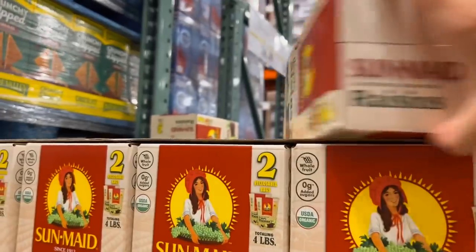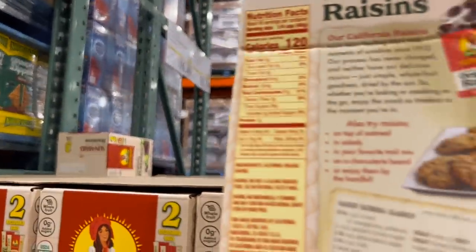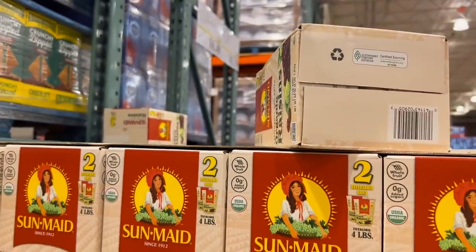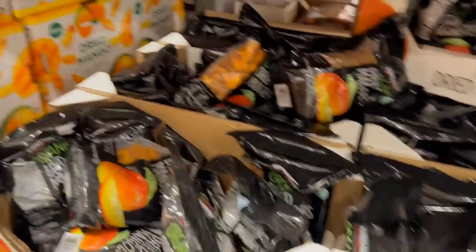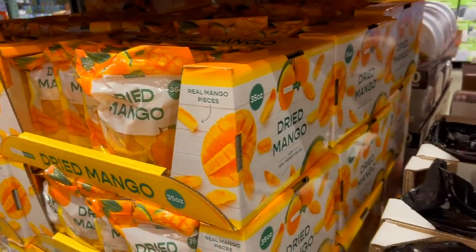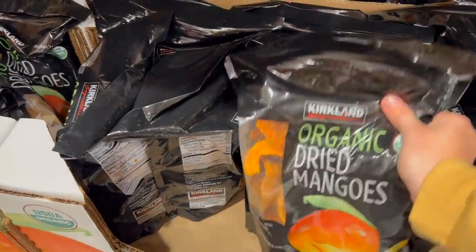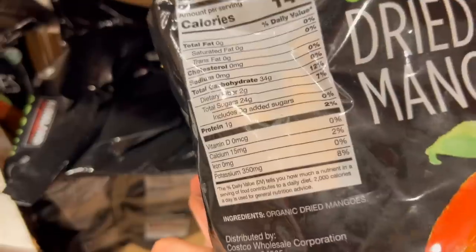I like to make the trip frequently enough that it's worth my membership. We do really enjoy a lot of the products from Costco, but I like to make my trips few and far between and then get a nice bulk pile of stuff whenever I go. One thing we really love is the dried mangoes from Costco — I've never tried the organic ones, but the regular ones in those yellow bags are so delicious. The first time we got them, we ate the whole bag within a couple of days.